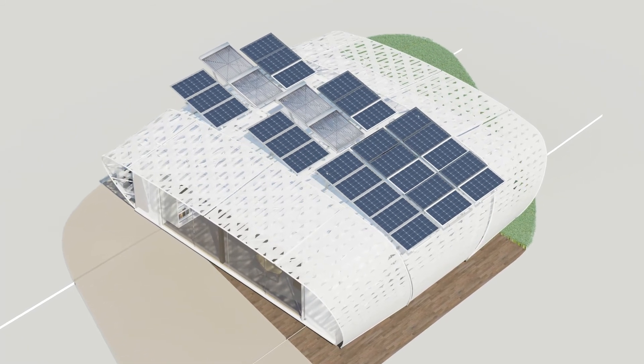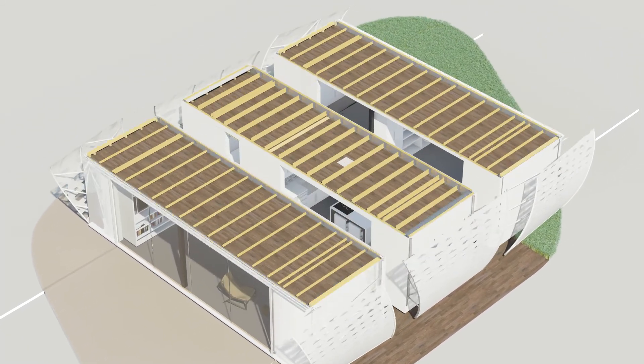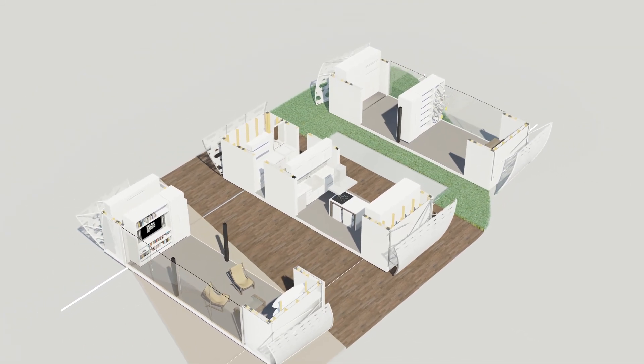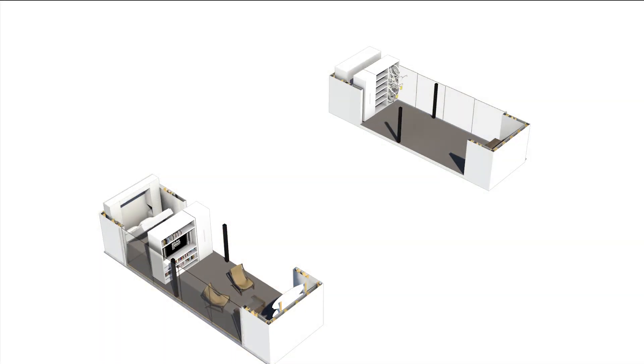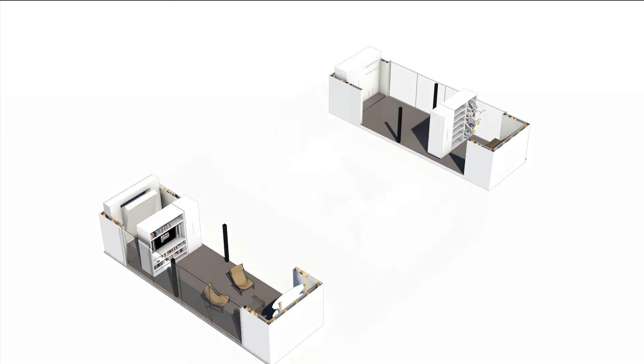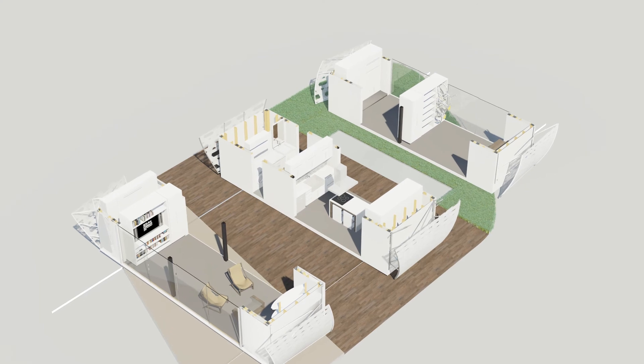The interior of the house is also dynamic. Not only do the modules themselves move, but the public and private spaces of the house are also capable of reconfiguration, where suspended sliding partitions allow for infinite living possibilities.